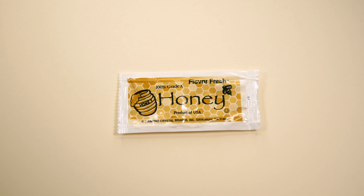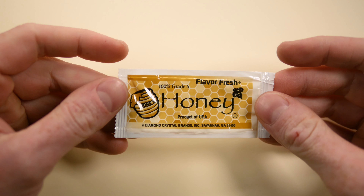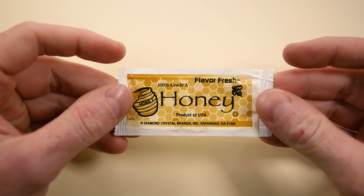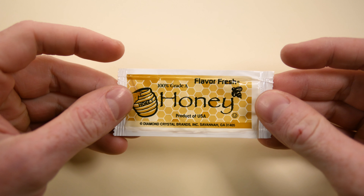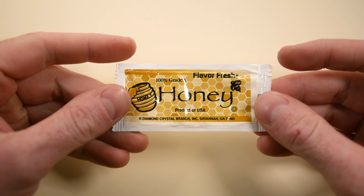What do we have today? Some sweet and delicious honey. In full disclosure, I actually hate honey — this packet got emptied right out into the garbage can. As far as the packet goes, this is Flavor Fresh 100% Grade A honey. I guess that begs the question: is there Grade B honey? And yes, there are other grades of honey.